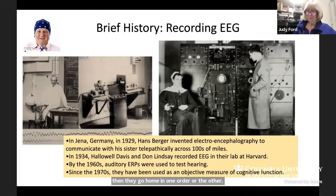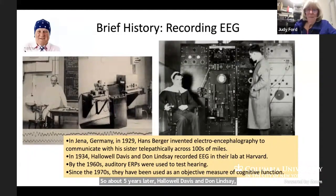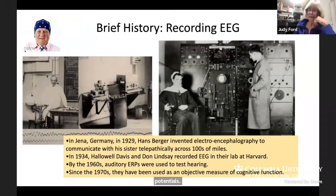For those of you who don't know, I'll give a brief history of recording EEG. Almost a hundred years ago in Jena, Germany, Hans Berger invented the electroencephalography. His hope was to communicate with his sister telepathically across hundreds of miles. That did not work, but the technique was picked up by others because they were interested in the fact that you could actually record brain activity from the scalps of human volunteers. About five years later, Hallowell Davis and Don Lindsay started recording EEG in their lab at Harvard. By the 1960s, auditory ERPs — event related potentials — were used to test hearing. And since the 1970s, which was actually when I first got involved, they have been used as an objective measure of cognitive function, and that's what I'm going to be focusing on today.